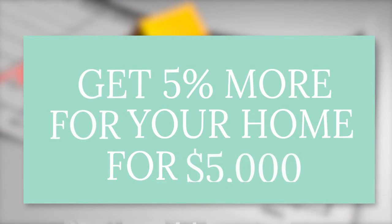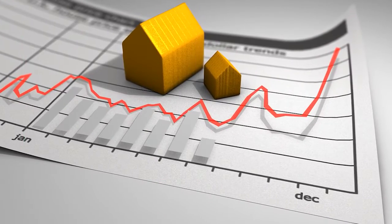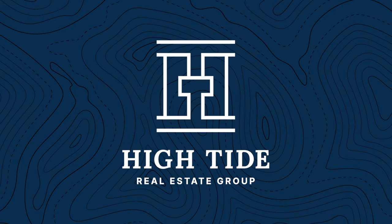In today's video, we're going to show you how you can get 5% or more on the selling value of your home for $5,000 or less. My name is Justin White and I'm one of the licensed agents here at High Tide Real Estate Group, located in the beautiful Comox Valley on Vancouver Island, BC.